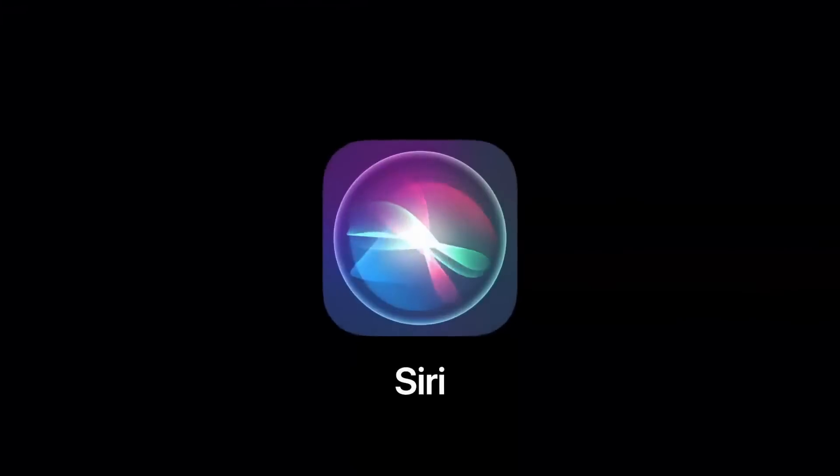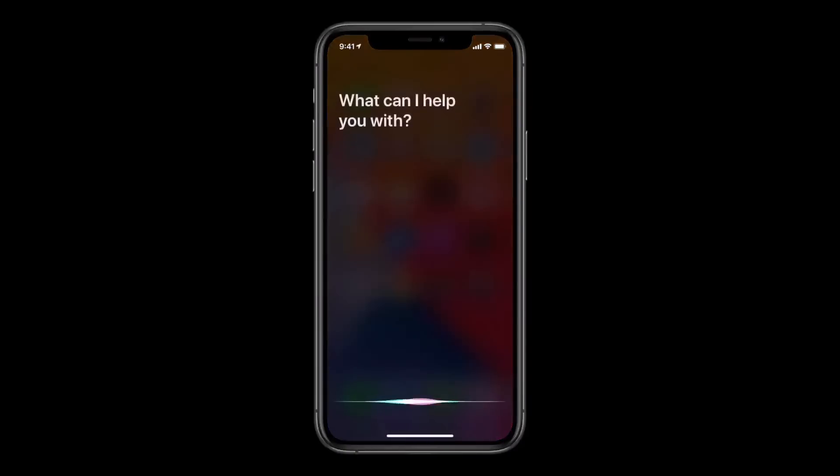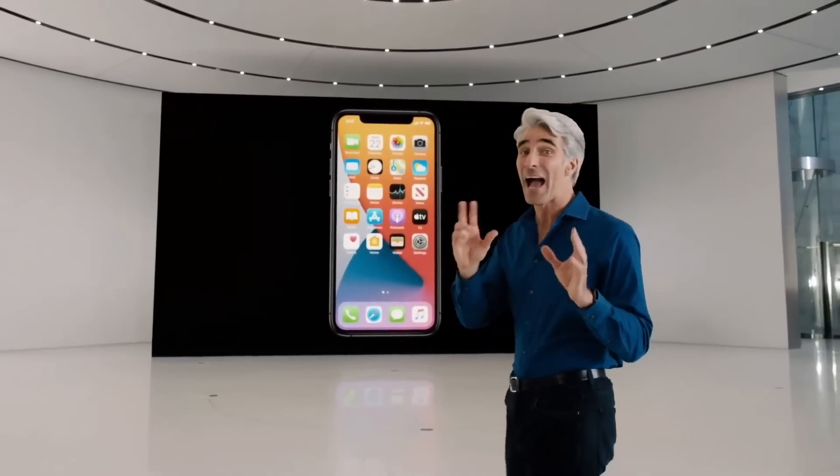Another iconic experience that's getting a major update is Siri. As much as Siri has advanced over the years, the visual interface for interacting with it has remained largely unchanged. When you use Siri, your iPhone switches to this full-screen UI, obscuring your current context. So this year, we've completely redesigned the Siri experience with a new compact design.